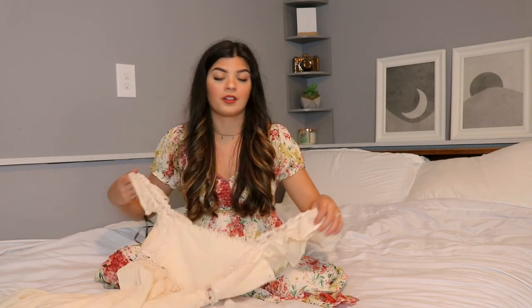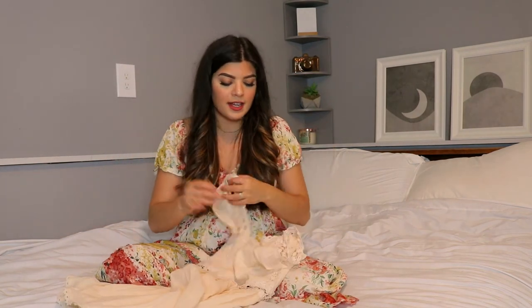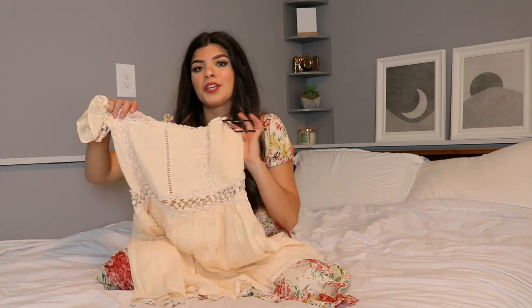Last but certainly not least, I picked up this really adorable dress. I've been looking for something very similar to this all around the internet and finally found it at Forever 21 for a very affordable price. I don't even know what style to describe this as — it kind of reminds me of Victorian a little bit. It's got a lot of lace details and cutouts, and it's like a cream color. I thought it was so feminine and girly and pretty, and it even works in the fall when things start to cool down a little bit. I thought it was really cute so I wanted to pick it up.